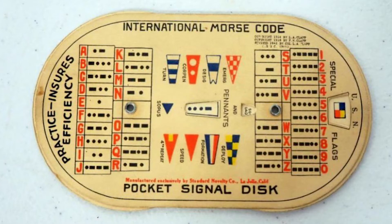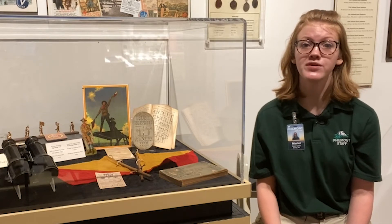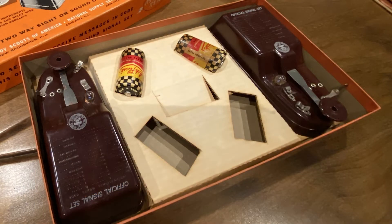Signal disks also existed for Morse code, functioning in a similar way to the semaphore signal disks and released during the same time period. Additionally, in the 1950s the BSA released the official Boy Scout twin signal set to help Scouts master Morse code. The kit came with two devices for two Scouts to send messages back and forth to each other.